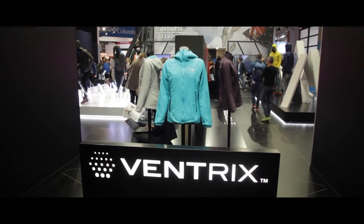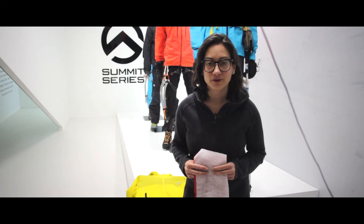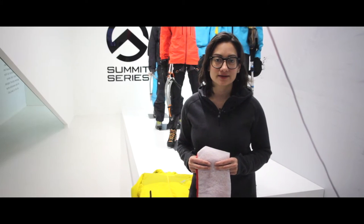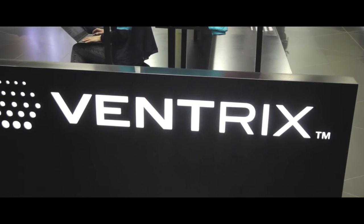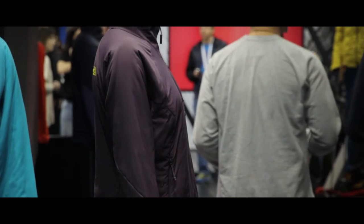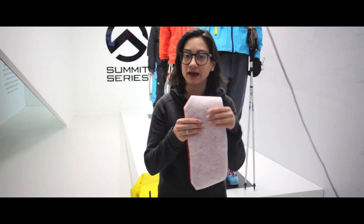The Ventrix is the latest technology from The North Face and it is a perfect solution for the mountain environment. It's an insulation, and what it does is there are tiny perforations in the insulated layer.